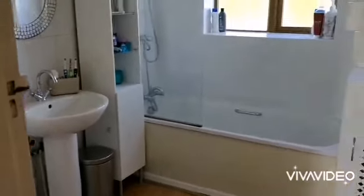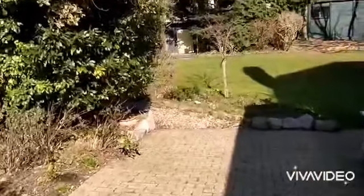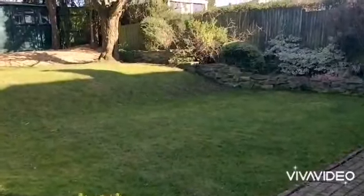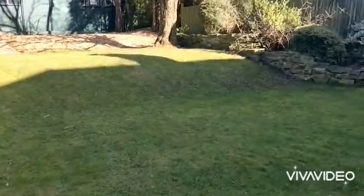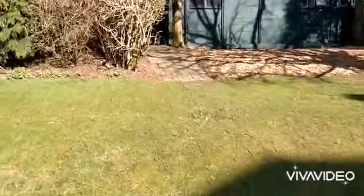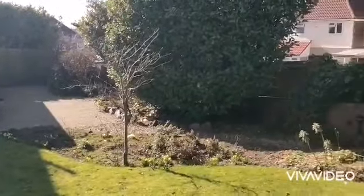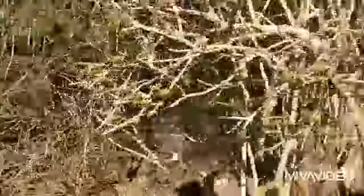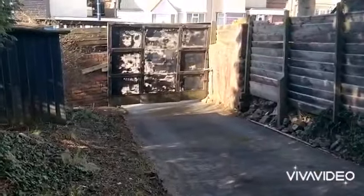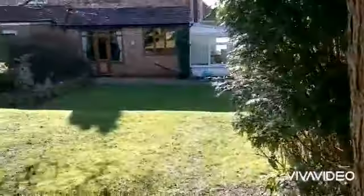Outside, good sized rear garden with an additional garden area which extends to the side. Patio and lawn area. We have a garage at the rear of the garden with a driveway leading up to it. That is the property — 167.